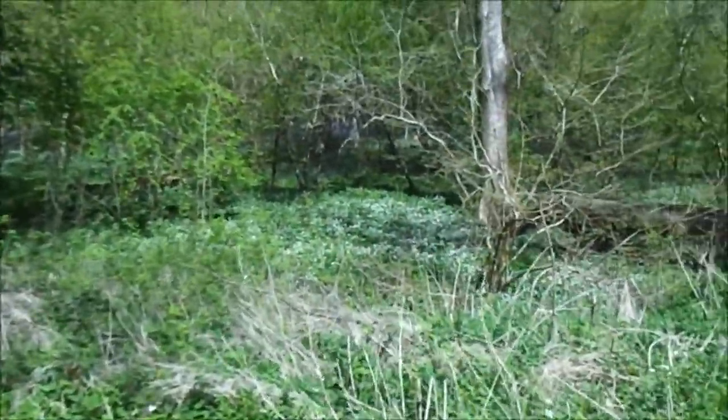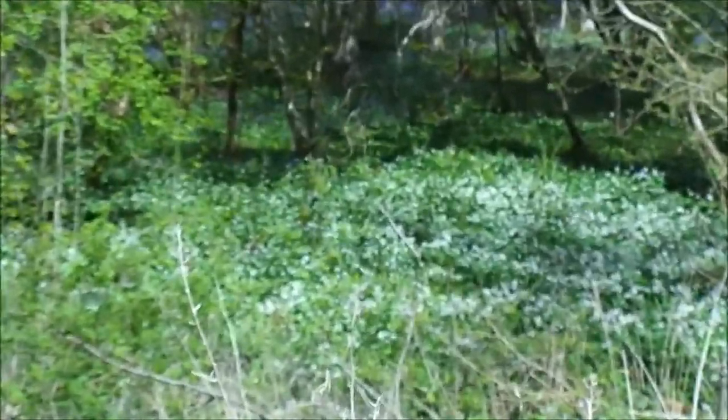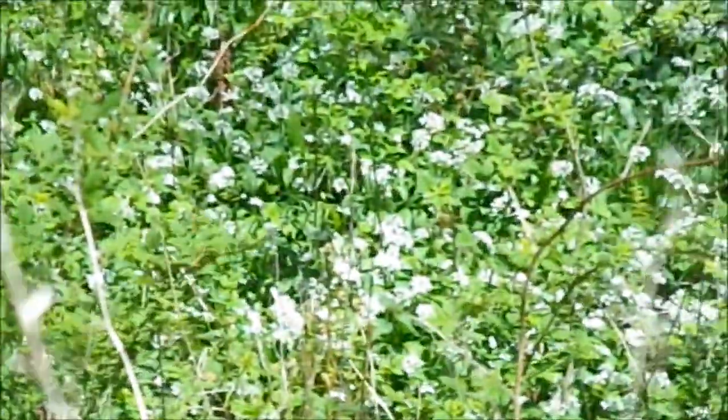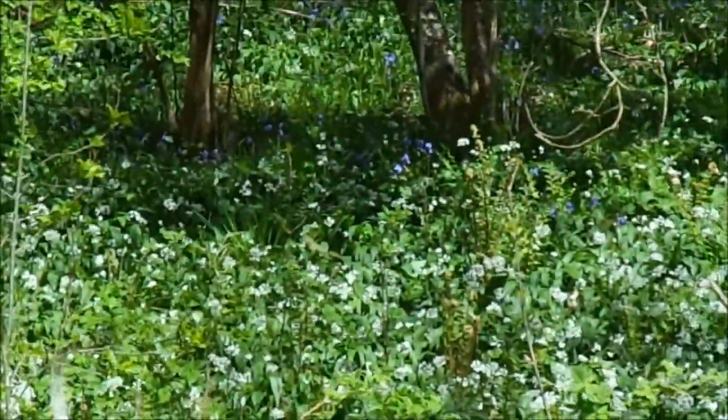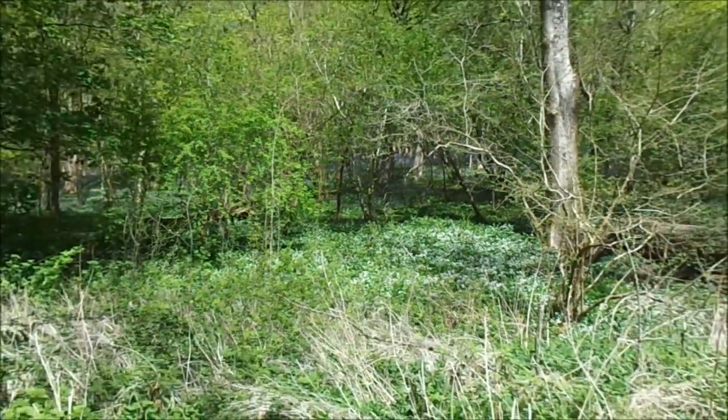But look, even before we get in the wood — a blanket of blue and white. Absolutely gorgeous. You can smell the wild garlic from here. This is something from the Labyrinth, this wood.